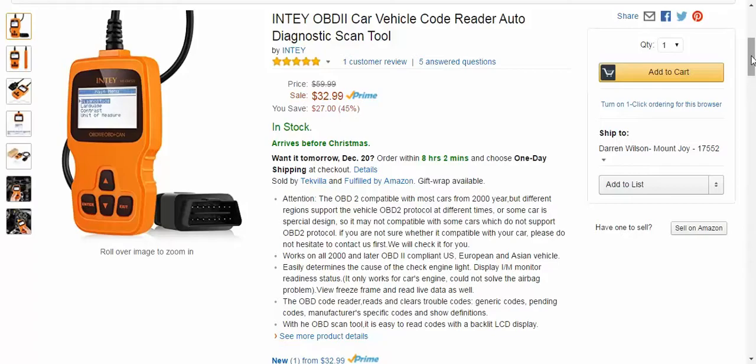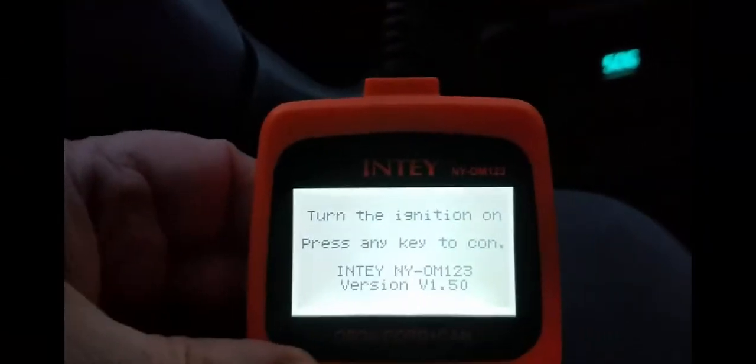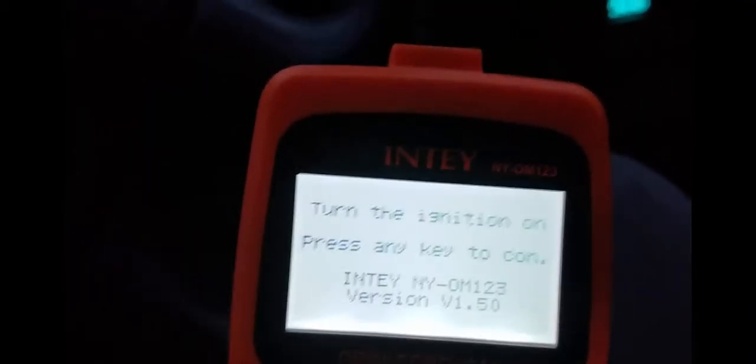I'm going to plug it in and show you a little bit of the hands-on stuff — that's about to start right now. Okay, once you turn it on and have it plugged into your dash, this is what you're going to get: 'Turn the ignition on and press any key to continue.'